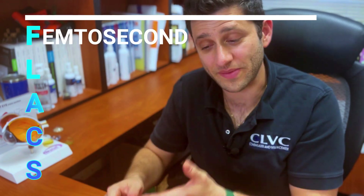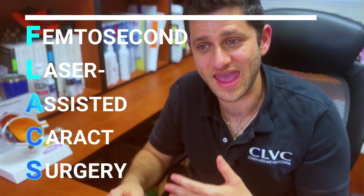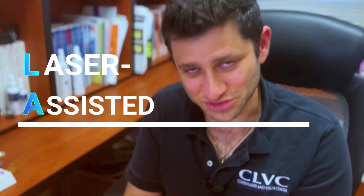Laser cataract surgery — or FLACS, femtosecond laser-assisted cataract surgery — is becoming more popular, and there are reasons why it might be something to consider and reasons why you may not want to consider it. Generally, cataract surgery is still done by hand by your surgeon, but certain steps of the procedure can be assisted by the laser — hence laser-assisted cataract surgery. Let's talk about each of those steps in detail.